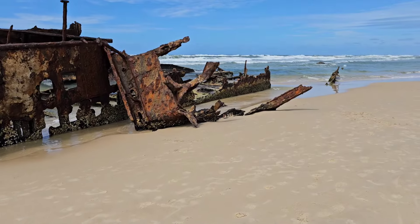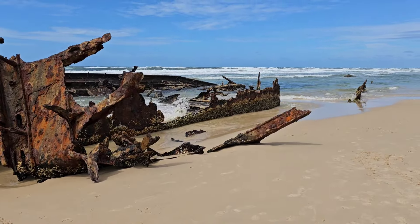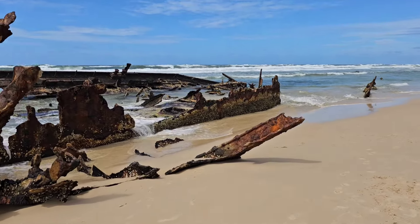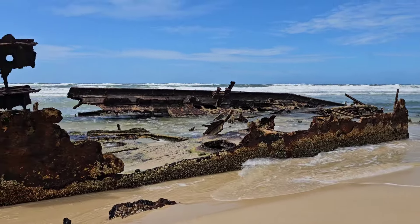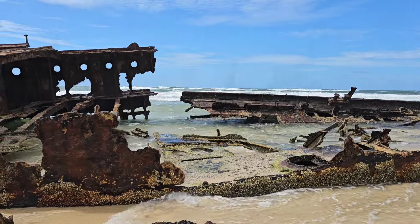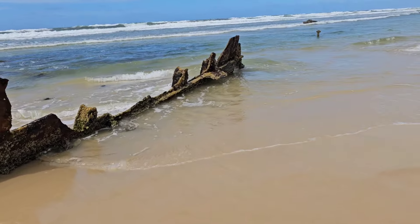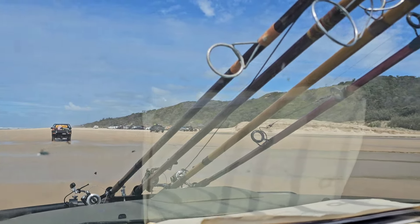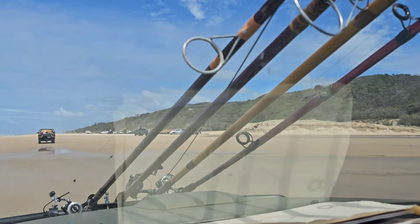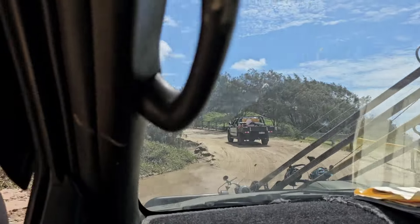Now looking at the back of this ship where it's completely disintegrating and only just sticking out of the sand — it looks like some prime fishing when the tide gets up. We're definitely going to come back and have a fish around this ship. I can see some people fishing here today; it looks like there's a bit of a channel or a gutter on the other side, so we'll definitely come and check this out when we've got all the gear with us.